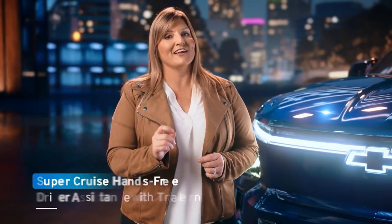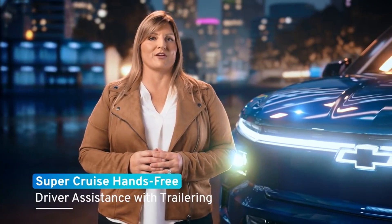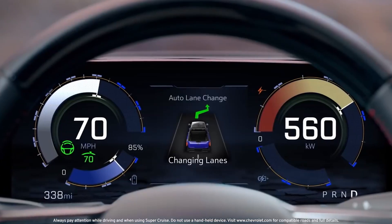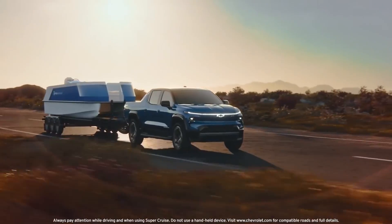The possibilities are truly endless, and we can't forget available Super Cruise with trailering — the industry's first true hands-free driver assistance technology for compatible roads.